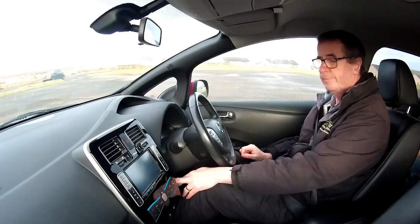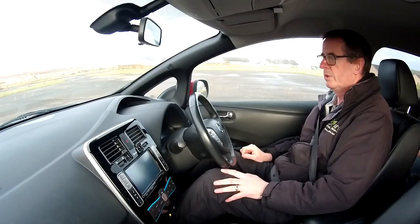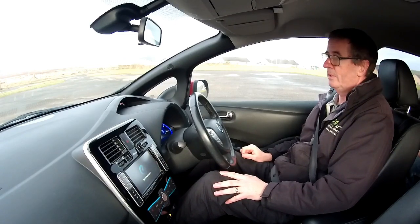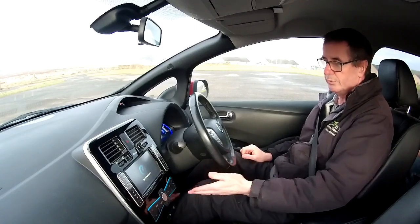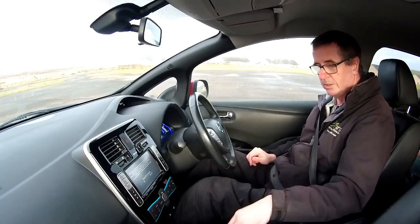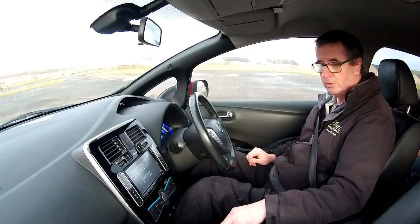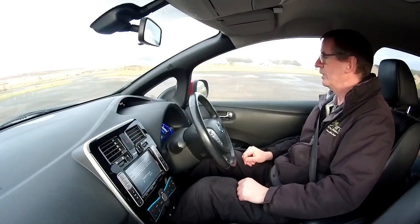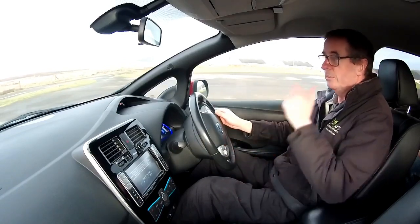Welcome to the test drive. With your foot on the brake, press the power button — I do like a good jingle — and there we go. Press the foot handbrake to release it. The gear stick arrangement: you pull it across and down into D for drive. Off the brake, like any automatic, you have a little bit of creep and away we go.